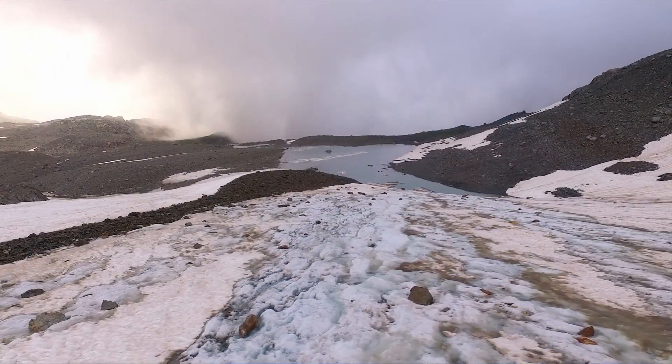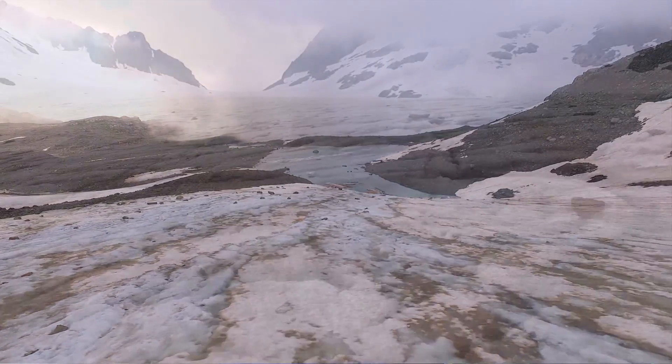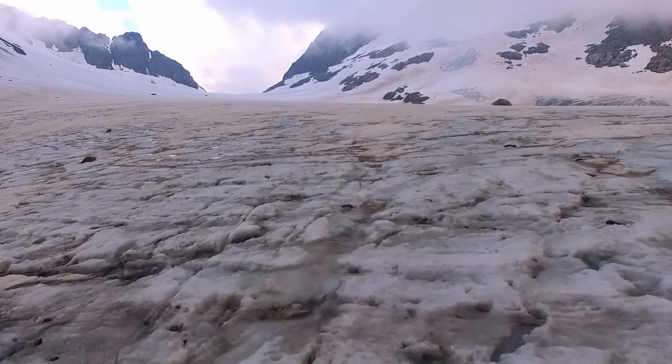The glacier of Saint-Sorlin is not different from the other glaciers of the Alps — it's losing mass like all the others. The year 2015 was catastrophic for the glacier, but here in 2016 we are headed towards a good year because it is still covered by snow. We had a good winter with good temperatures and precipitation, which is pretty good for the health of the glacier.